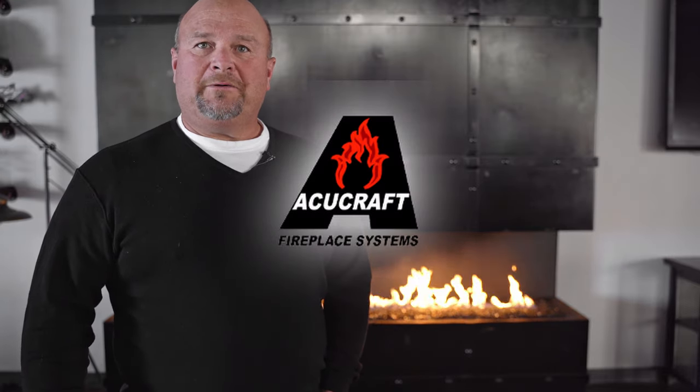Since then we have done a couple other projects — it's the first call I make when we need a fireplace. In fact, they're designing and building one for us right now. I couldn't recommend them more. Fantastic working with their team, the whole group — great group of people. I highly recommend them.